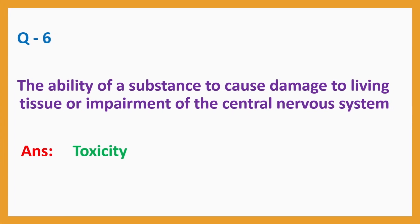Question number 6: The ability of a substance to cause damage to living tissue or impairment of the central nervous system. Answer: toxicity.